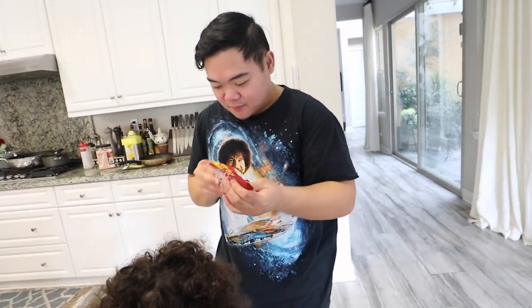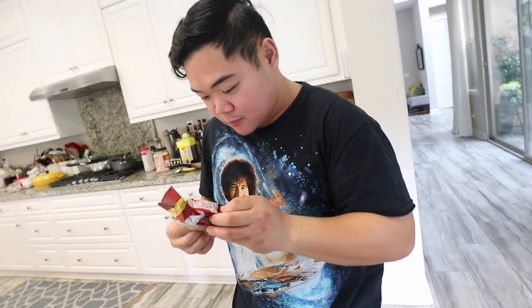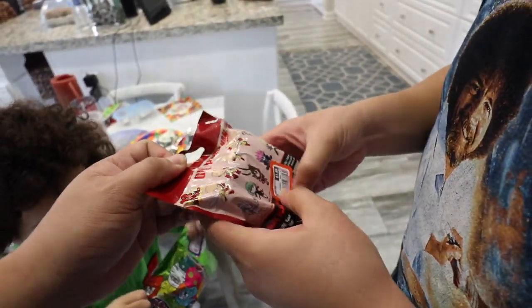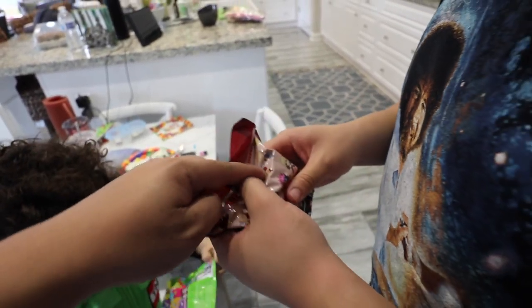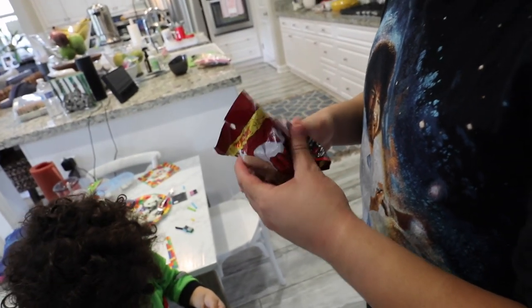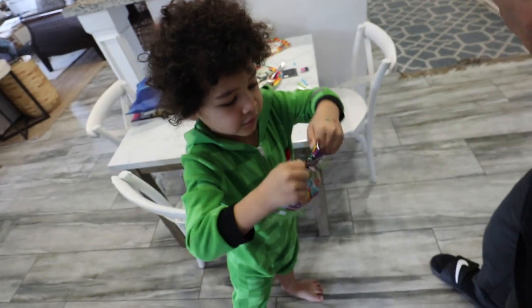What is it? Open it because I want to see what's inside. I almost opened it already. Okay, which one do you think it is? I have to feel. You can't feel. I hope it's that one. There's like a plastic thing on it. Okay, open it, open it, open it. Wow, Eliza, what did you get?